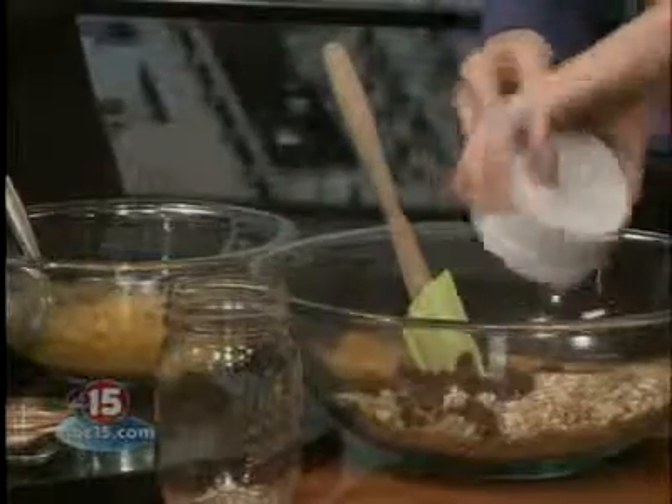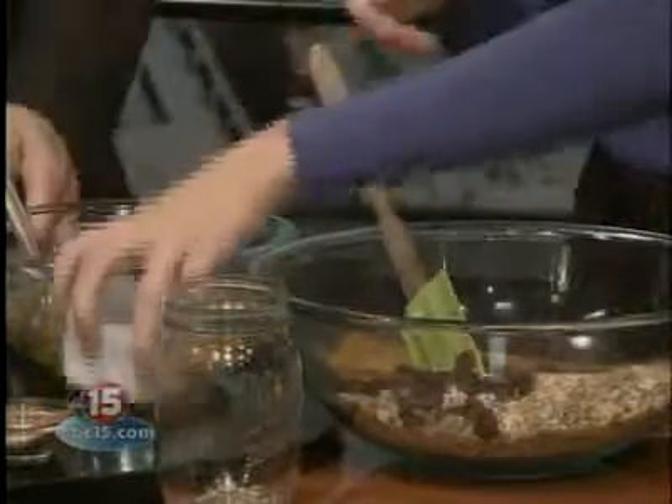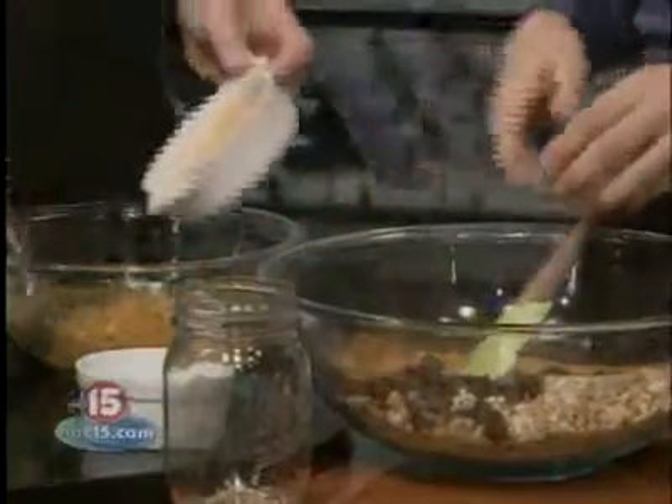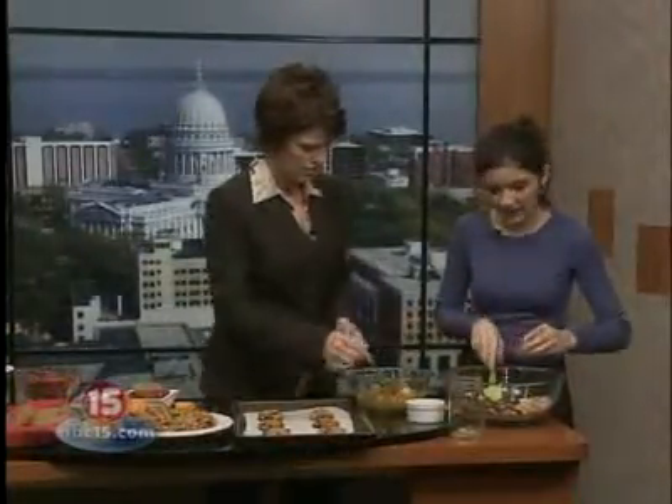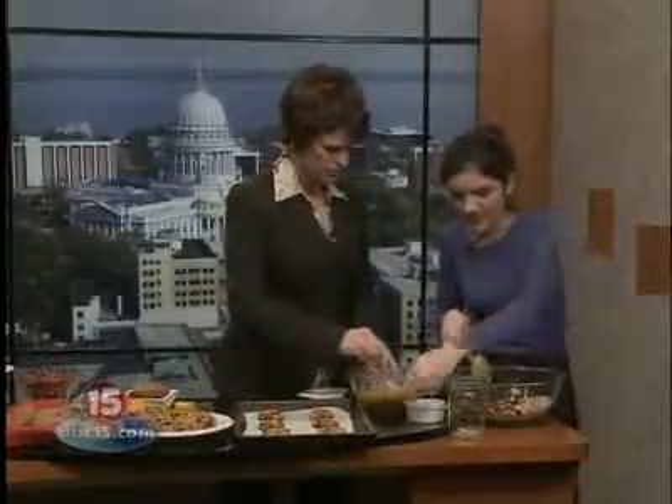We have some raisins — we can throw those in. Mashed banana, you can mix that into this bowl. This also has some pumpkin, maple syrup, and a little grape seed oil. Smells awesome. So you can throw all that together.